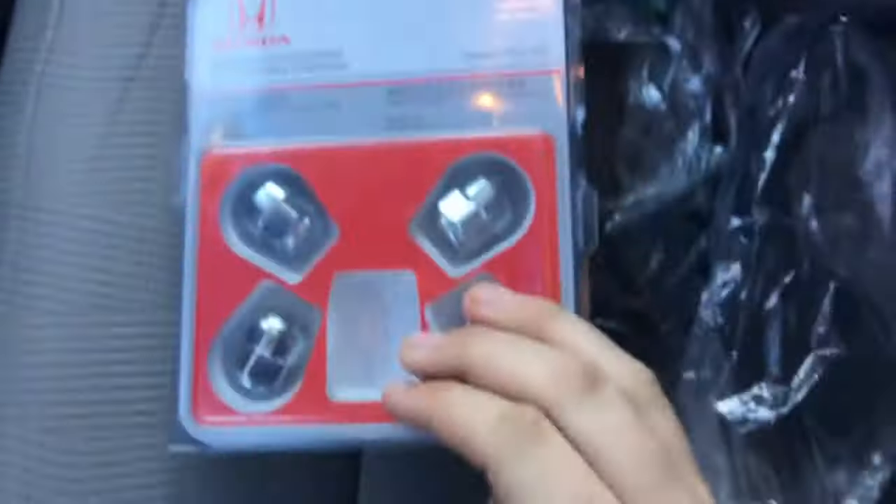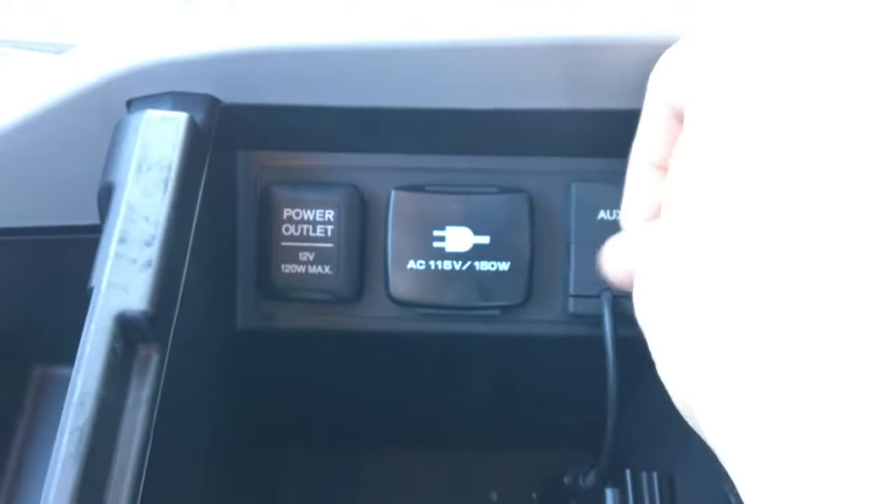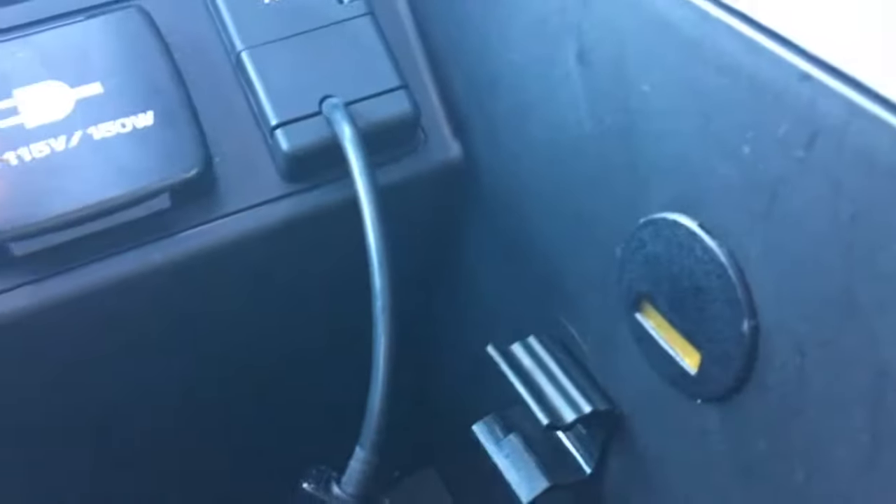Middle console here — lift this up and you have two headsets in here that are for your entertainment system in the back seat. You also have some other goodies in here. You have a power outlet, a 115-volt power outlet, and you have an auxiliary port and a USB port so you can plug in your own devices, with lots of space for whatever you need down here.